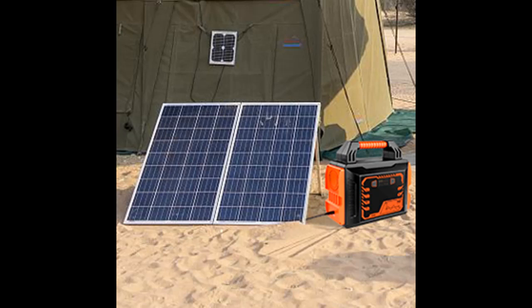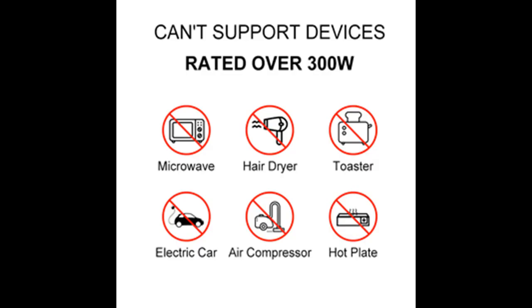ANTROBUT Portable Power Station — power your outdoor life. If you have any questions about what was described in this video, you can access the link in the video description box.